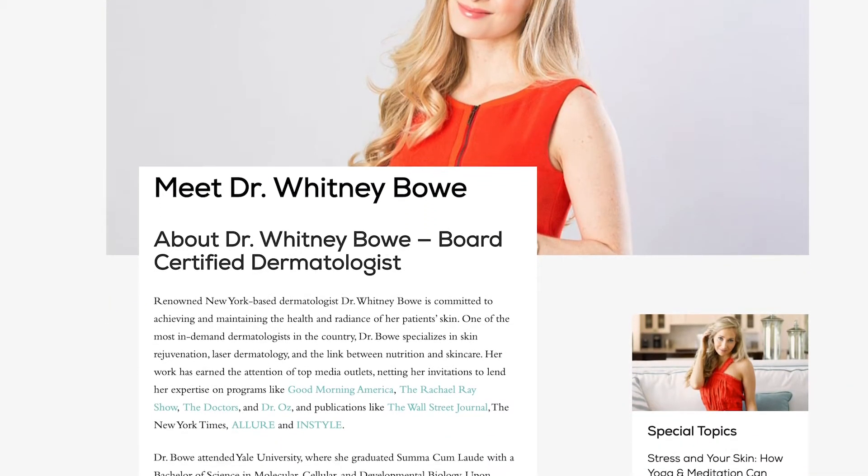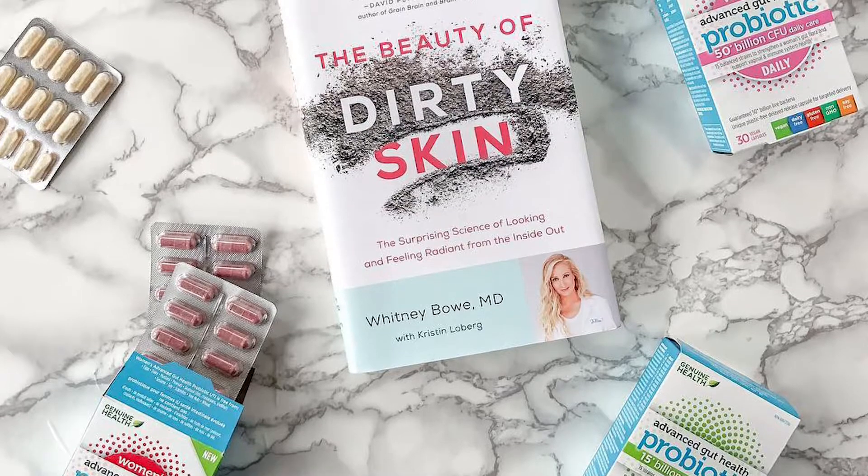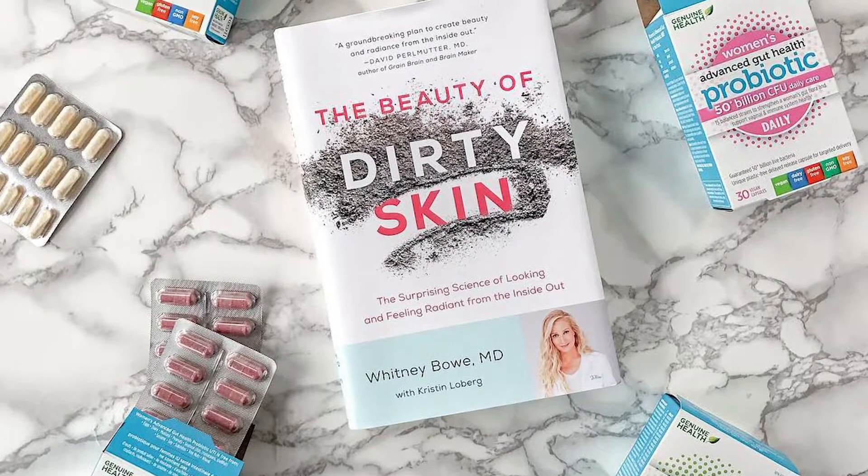Hey guys, Dr. Whitney Bow here. Today's video is all about the skin microbiome — how to protect it, why it's important, and some of my favorite skincare products that contain probiotic technologies. I am Dr. Whitney Bow, board-certified dermatologist in New York. I'm the author of the best-selling book The Beauty of Dirty Skin, which shares a lot of information about probiotics both in the gut and on the skin. I'm also the co-inventor of a patent for a topical probiotic technology that shows promise in the treatment of acne, and I was probably one of the first dermatologists to even use the word microbiome — specifically as it relates to the skin — way before it was sexy, way before it was a trend.